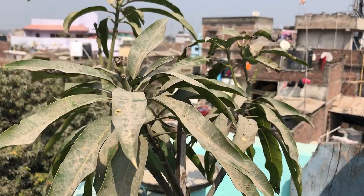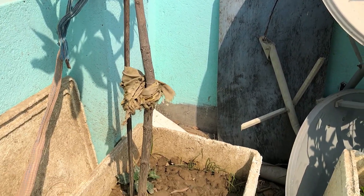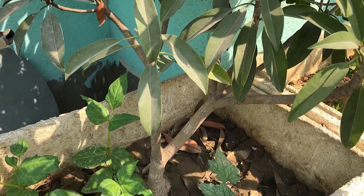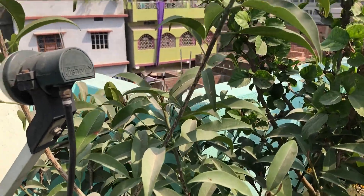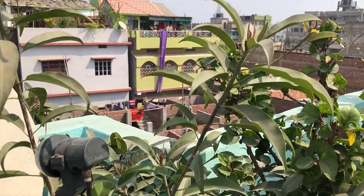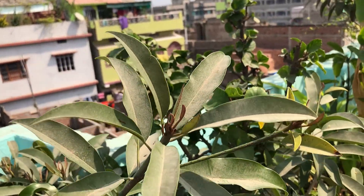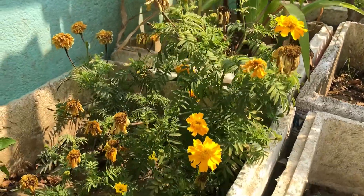So the first one is Amirpali — ye mango ka paudha hai. This is a hybrid mango variety: the Sherry and Neelam ko mila karke ise develop kia gaya tha in 1971 in Delhi. The second one is Chiku, commonly known as Sapodilla or Sapota or Naseberry. It is native to Southern Mexico, Central America and the Caribbean. It's a powerhouse of nourishment, keeps bones strong and healthy, and is also rich in potassium, magnesium, calcium and iron.